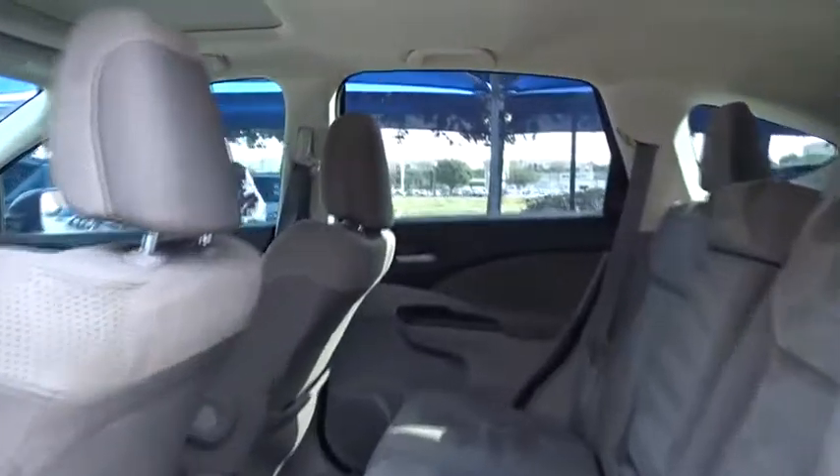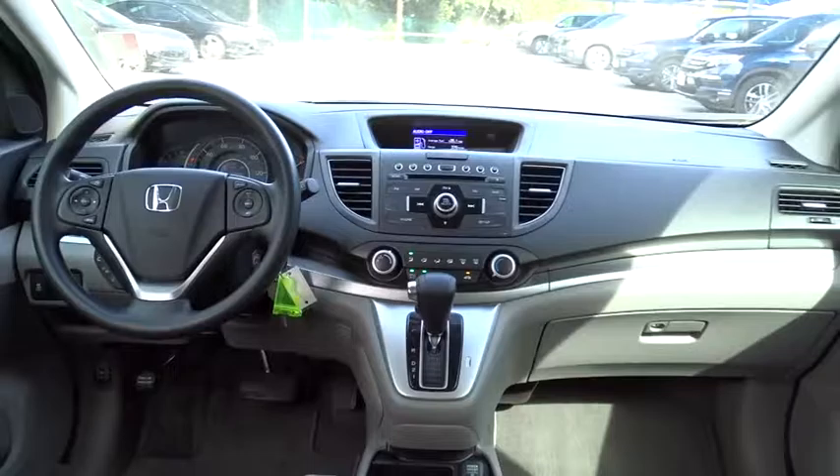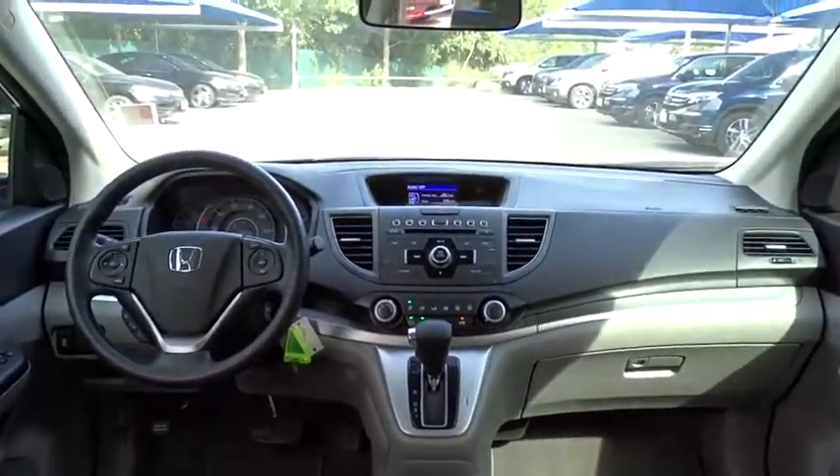Moonroof, power steering, adjustable steering wheel, cruise control, four-wheel disc brakes, aluminum wheels, floor mats, rear defrost, AM/FM stereo radio, front wheel drive, trip computer, and MP3 player.